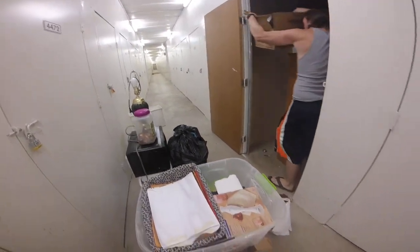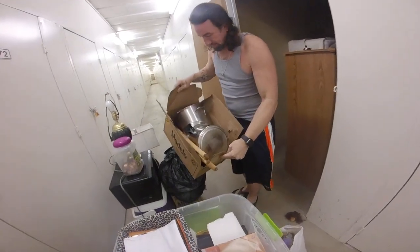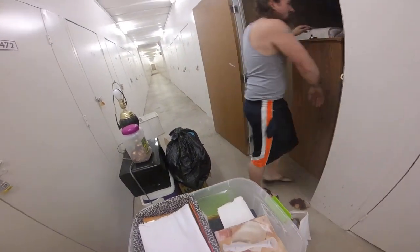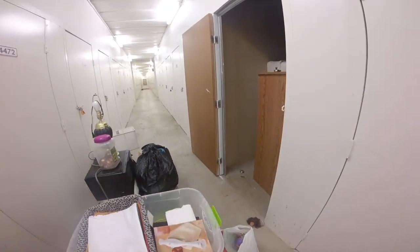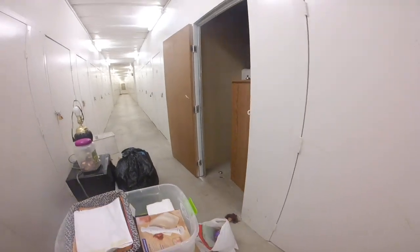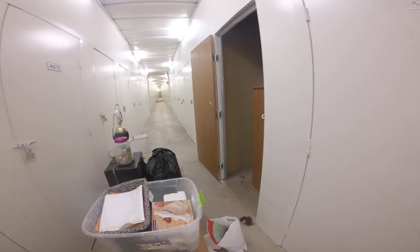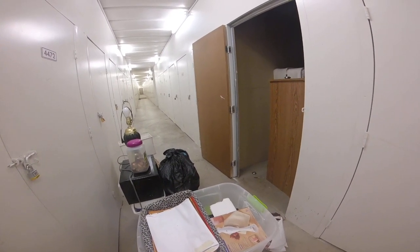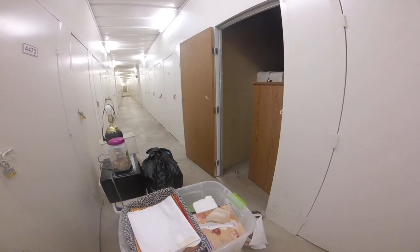Pots and pans — look at all those pots and pans, some more pots and pans. We got a unit the other day as well and it had all those pots and pans in it. And as soon as I listed them on our Facebook page, they were sold — they didn't last long at all.